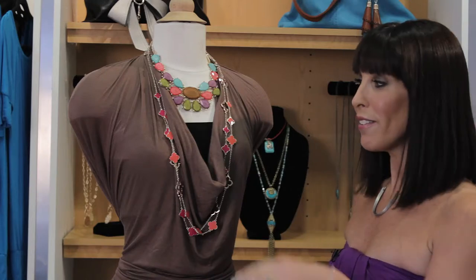Grab a bandeau top and slip it underneath your dress. It'll immediately elevate the neckline so it's not as revealing.